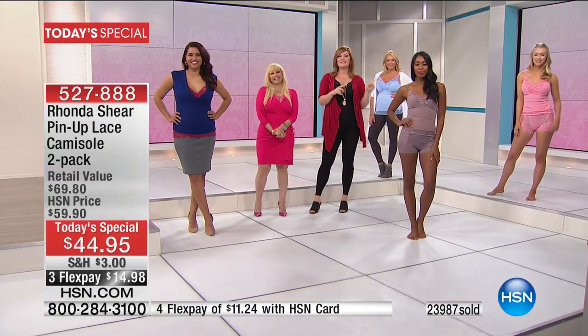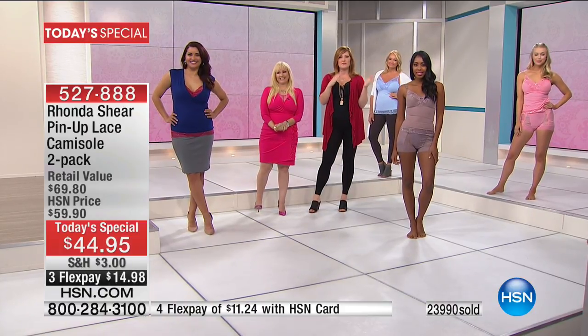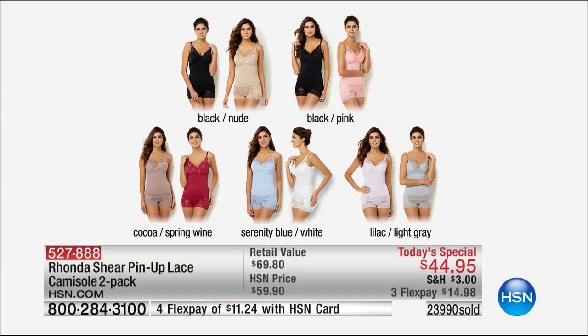Here's what's happening — the Today's Special. We're going to show the color chart one more time. Order your top size — that means I wear a large, I order the large.